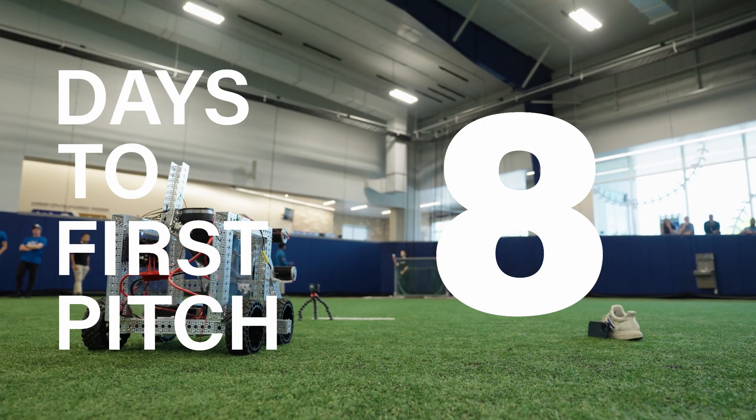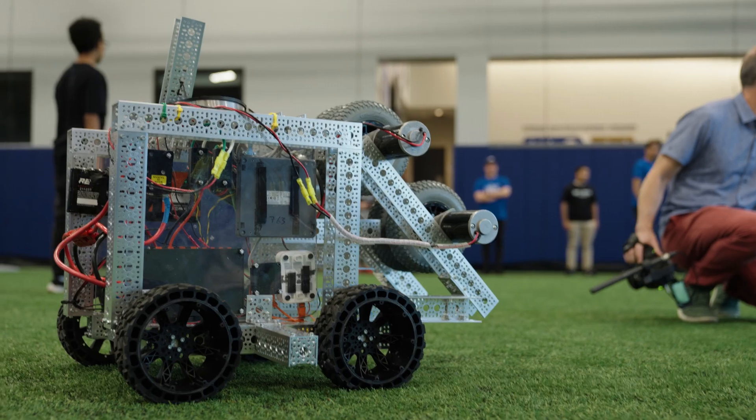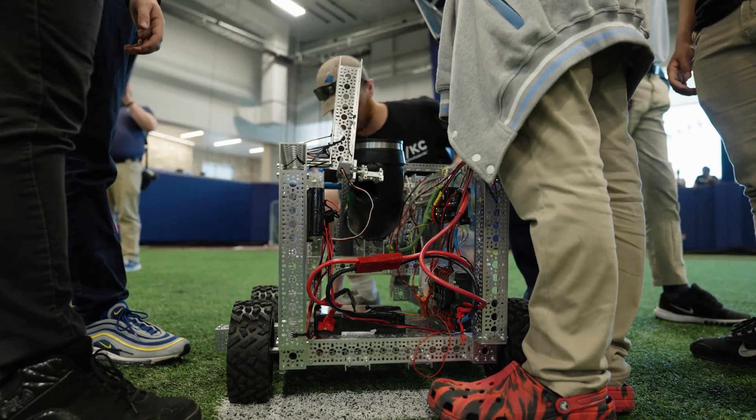We have made a lot of progress. Now we've added a pitching mechanism. The last piece that we have to add is the exterior — make sure it looks good, make sure it drives well, and make sure, of course, that it can pitch to home plate.